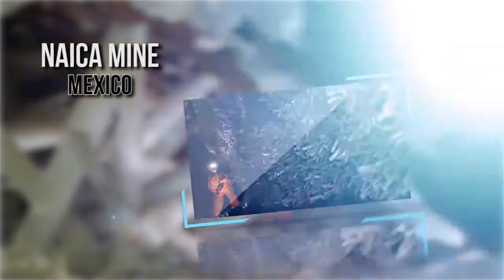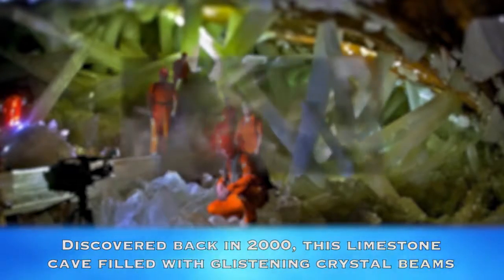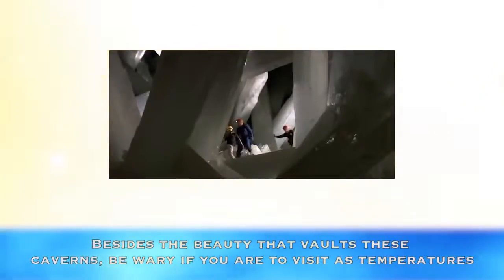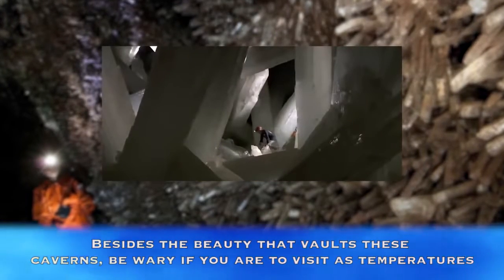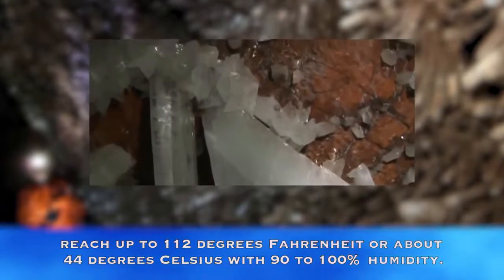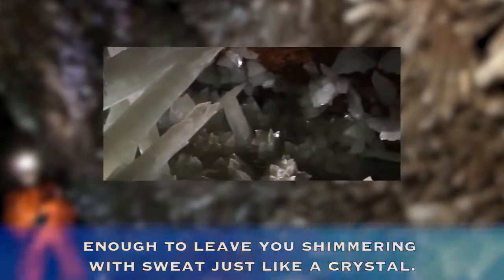Naica Mine, Mexico. Discovered back in 2000, this limestone cave filled with glistening crystal beams is as big as a football field and as high as a two-story building. Besides the beauty that vaults these caverns, be wary if you are to visit as temperatures reach up to 112 degrees Fahrenheit, or about 44 degrees Celsius, with 90 to 100% humidity — enough to leave you shimmering with sweat, just like a crystal.